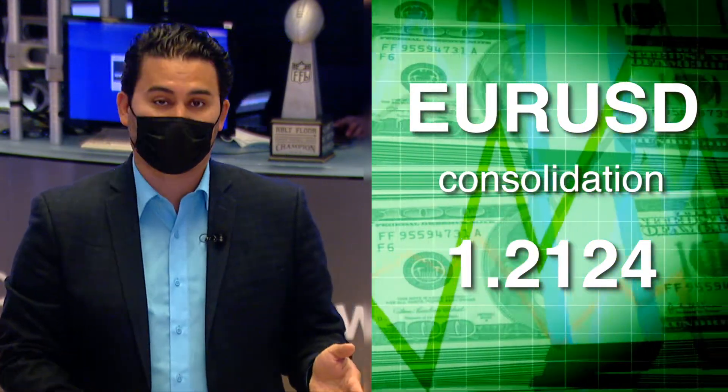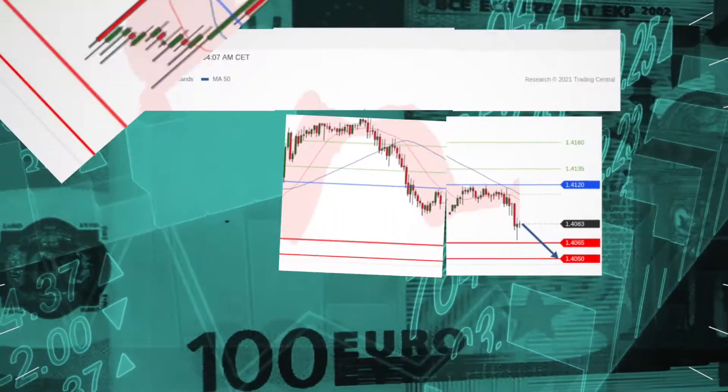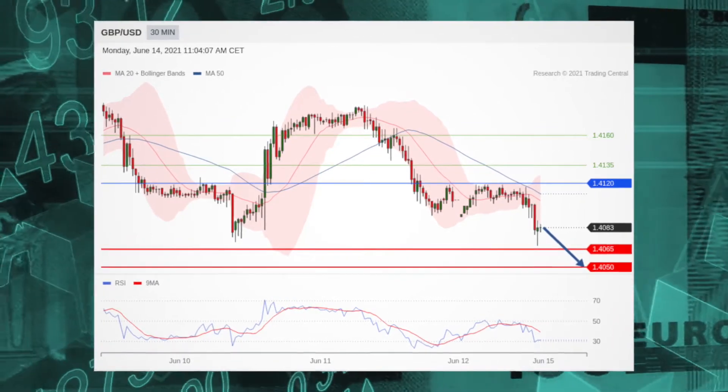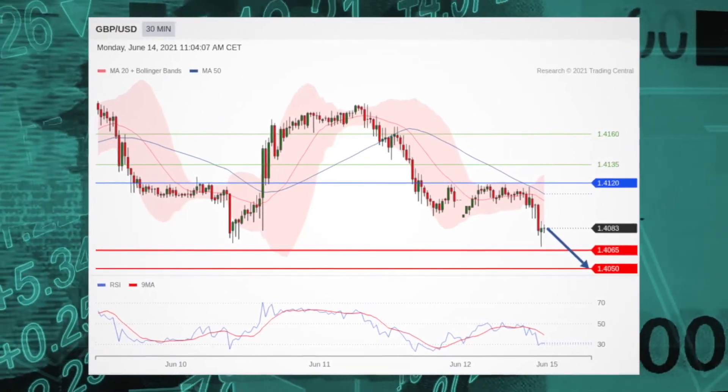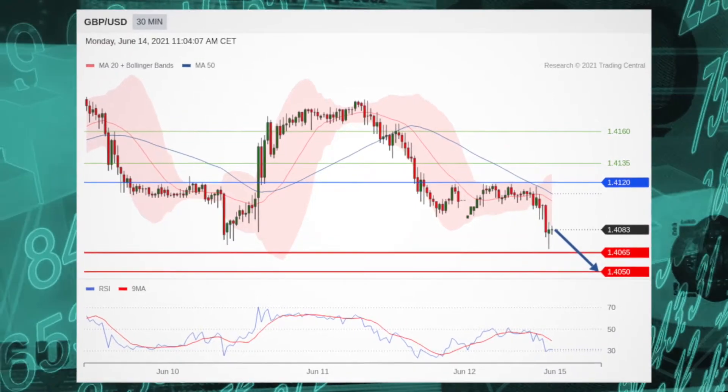The British Pound/USD pair is under pressure and that's what's in focus. The pair is under pressure below the horizontal resistance at 1.4120 and stands below its 20 and 50 period moving averages. Short positions below 1.4120 are favored, with targets at 1.4065 and 1.4050 in extension.